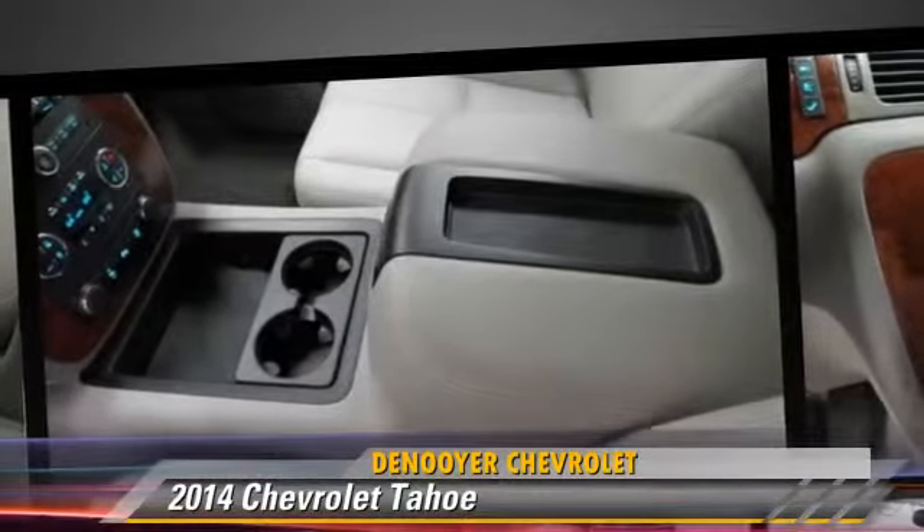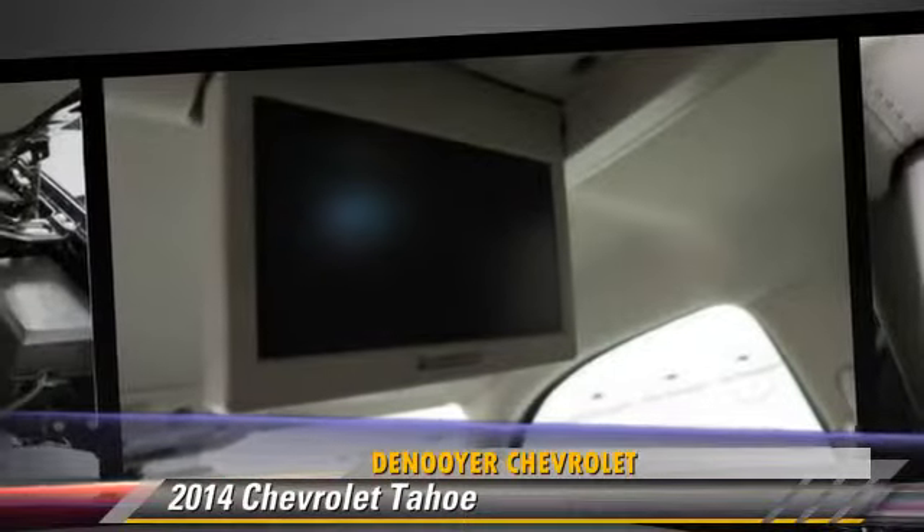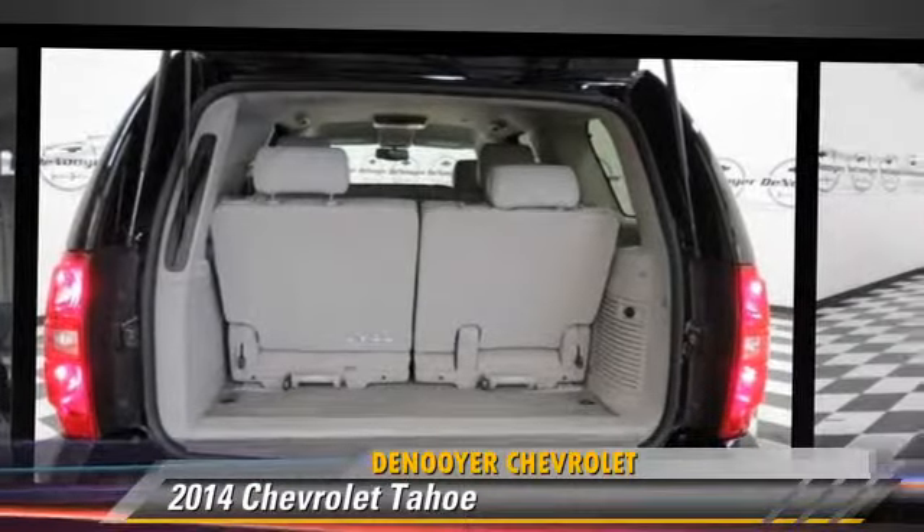Comfort and convenience features include satellite radio, a CD player with MP3, and third-row seating. Give us a call to schedule your test drive today.